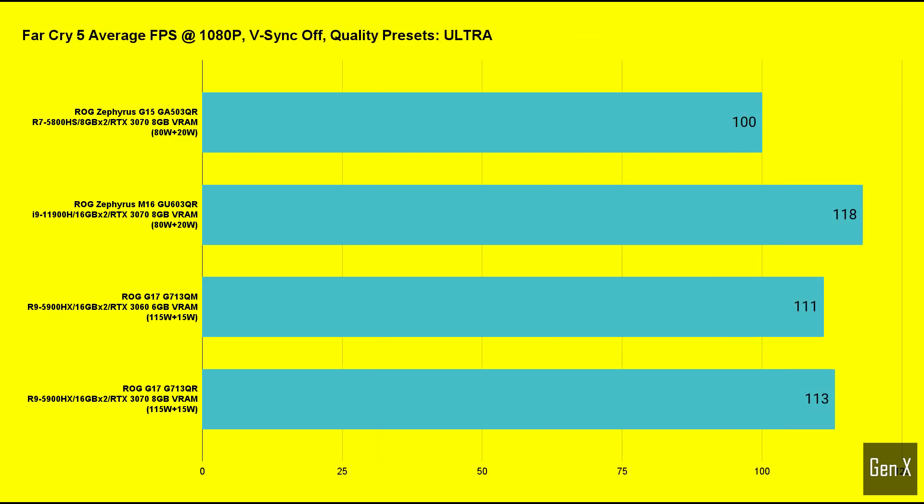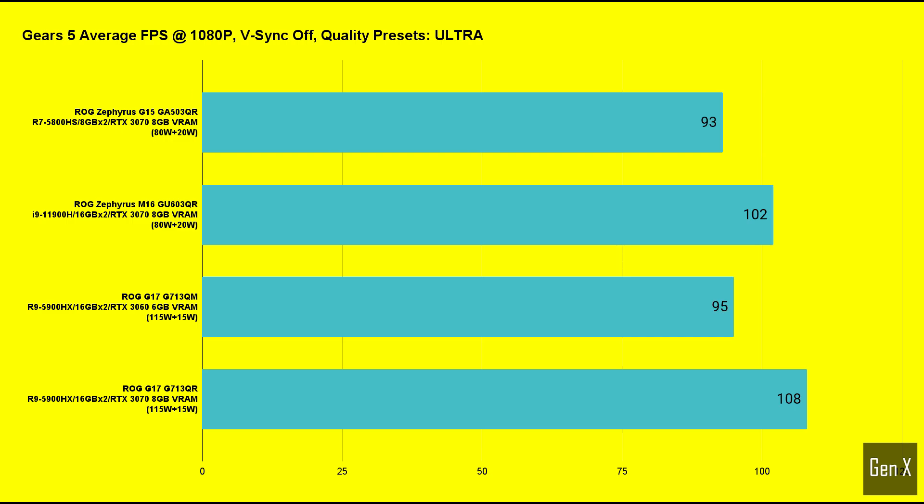Far Cry 5 generally favors Intel platforms, and there was no difference here. The M16 scores higher than even the full-powered RTX 3070 with a Ryzen CPU, and the difference compared to the Zephyrus G15 — which carries the same 80-watt RTX 3070 laptop GPU — was measured at 18%.